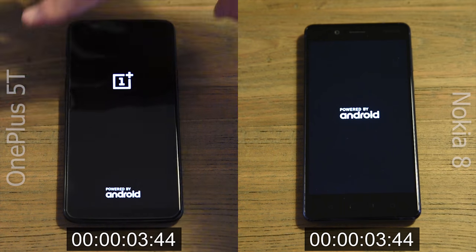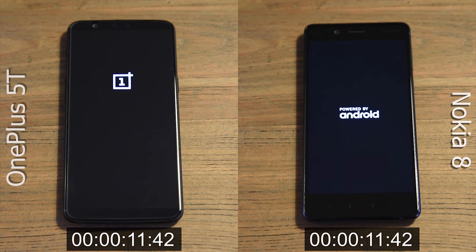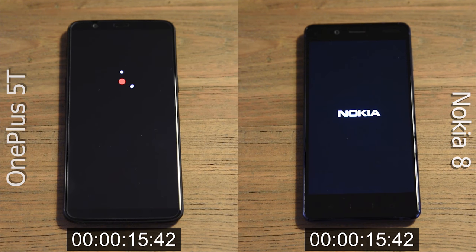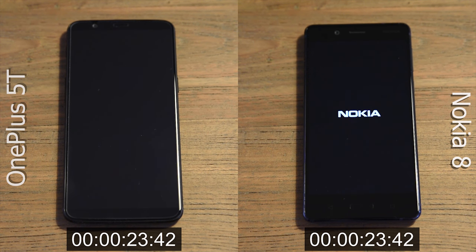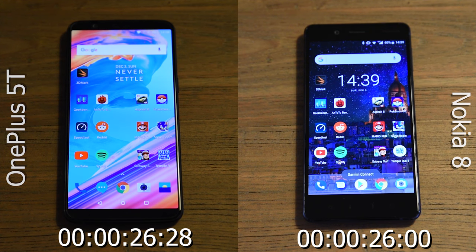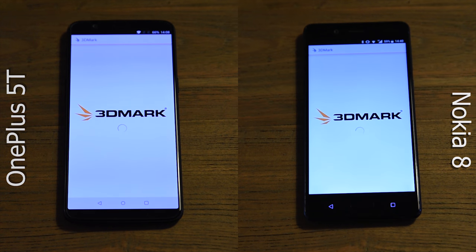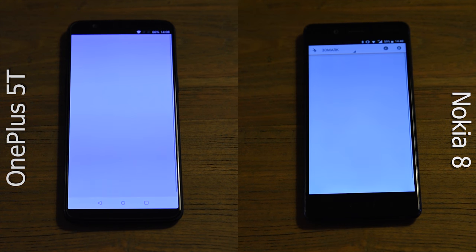We're going to start off by booting up both phones. Something to take into consideration is that the Nokia 8 is already running Android Oreo, whereas the OnePlus is still running Android Nougat, even though it was released well after the Nokia. As you can see, the Nokia is just a tiny fraction faster than the OnePlus, but this could be due to Oreo, as Oreo supposedly boots up faster.